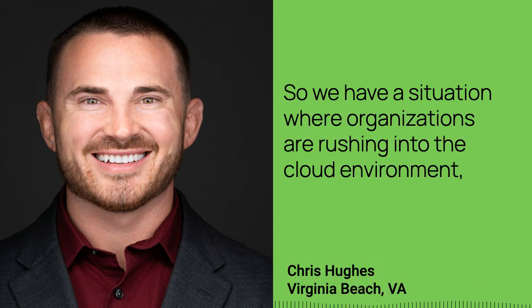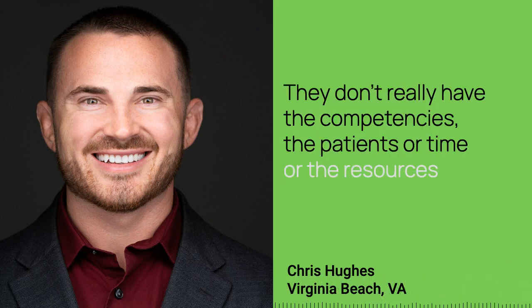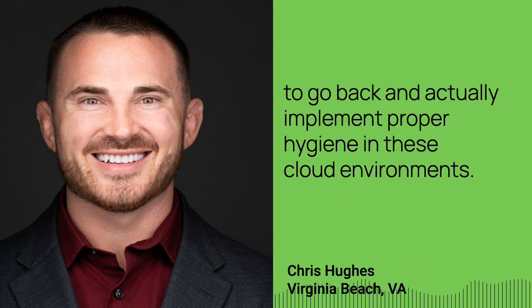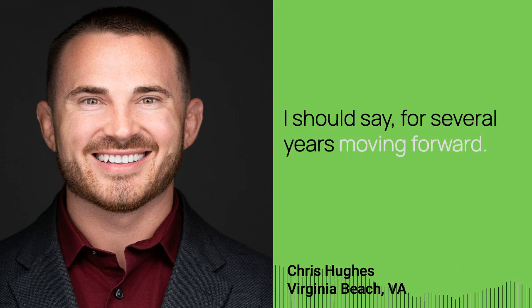So we have a situation where organizations are rushing into the cloud environment, expediting their cloud adoption, but they're not really bringing the workforce along with that journey. They don't really have the competencies, the patience, time, or resources to go back and actually implement proper hygiene in these cloud environments. And this is likely to become a perennial issue for several years moving forward.